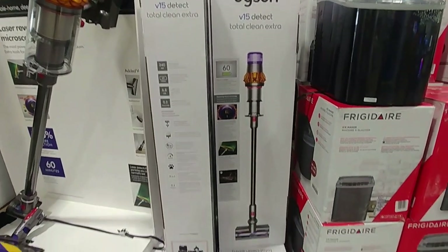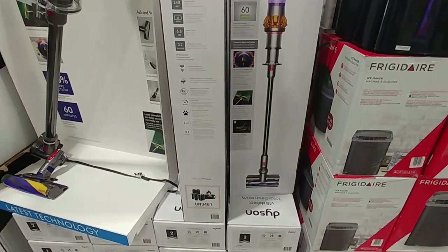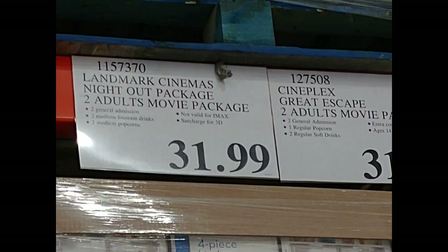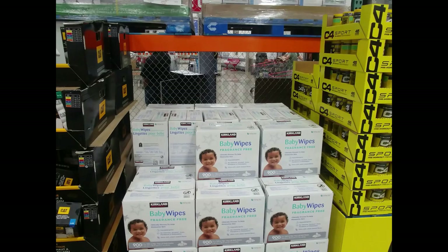A featured item was the Dyson V15 Detect vacuum cleaner for $829.99. Landmark Cinemas has a movie package for two general admission tickets, two medium popcorn, and two medium drinks. Cineplex offers two general admission tickets, two regular drinks, and one regular popcorn.